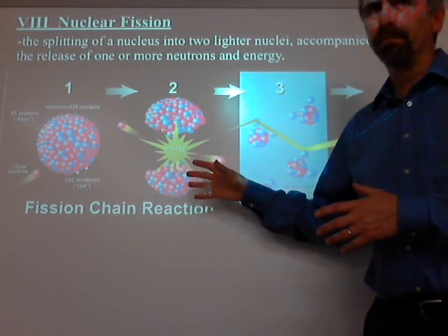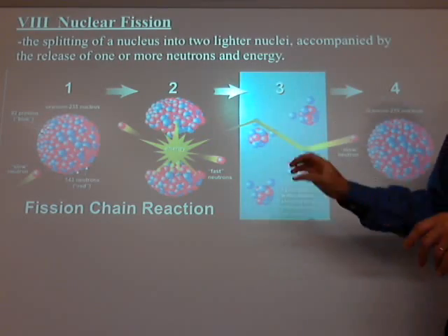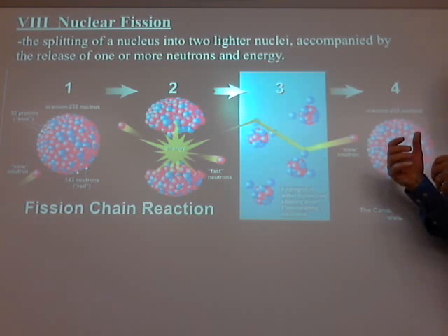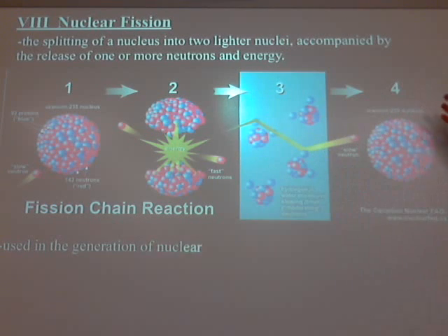If I let that all happen out of control, I'll get an explosion. But what we do at the power plant is control it so that we just get heat off of it. Tomorrow we're going to talk about how the heat is used to boil water and drive a turbine, which generates electricity. But today we're on the chemistry only. Basically, this process is used in the generation of nuclear power and, of course, in nuclear weapons. It's a chain reaction.